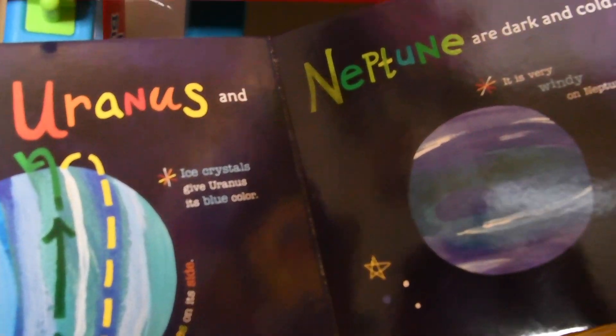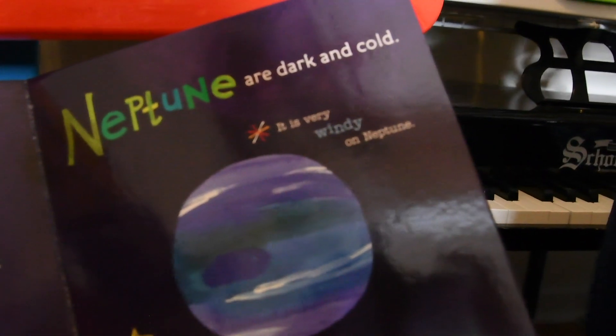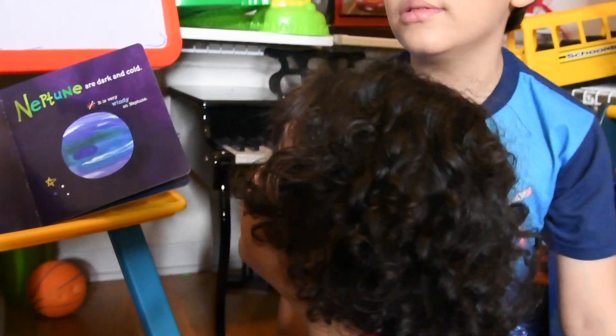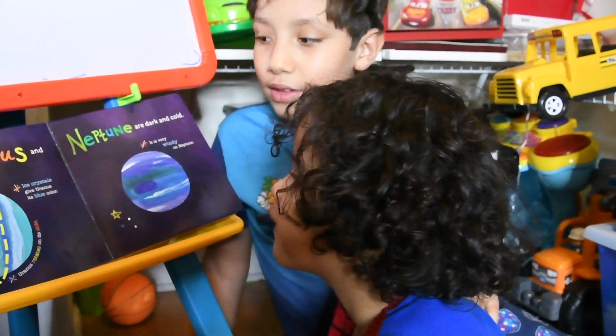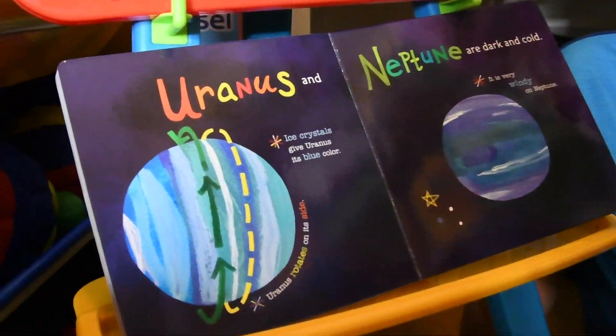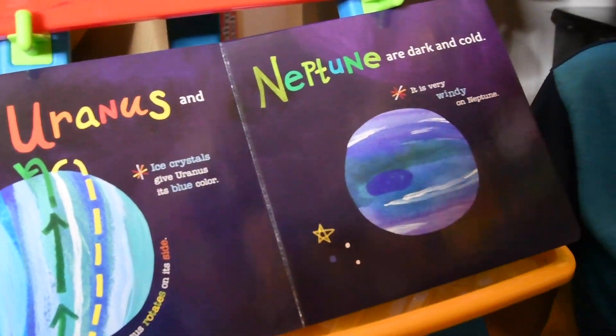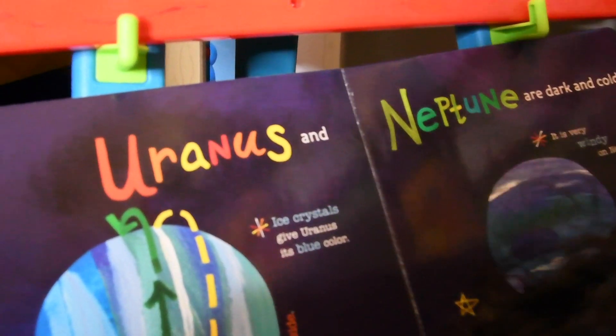Uranus is dark and cold. Ice crystals gave Uranus its blue color. Uranus rotates on its side.